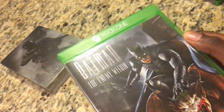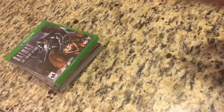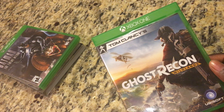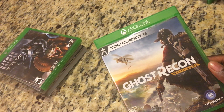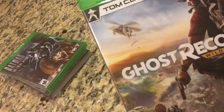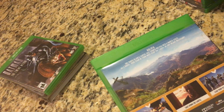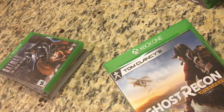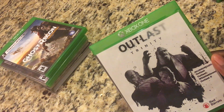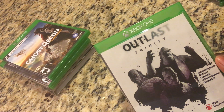Next up we have Ghost Recon Wildlands. I used to be a big fan of Ghost Recon back in the 360 days, so I figured I might as well get Wildlands. I heard pretty good reviews on this game, and there's also a new one coming out pretty soon that I'm looking forward to.